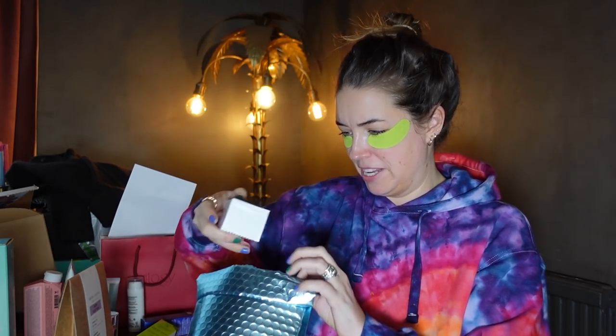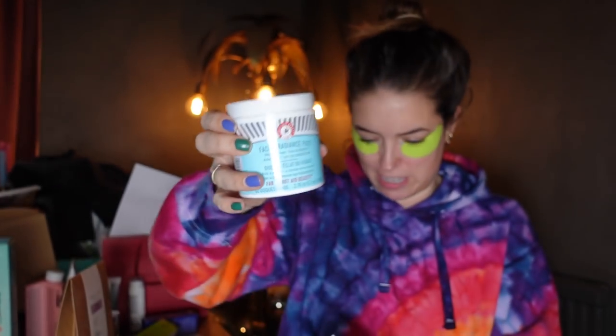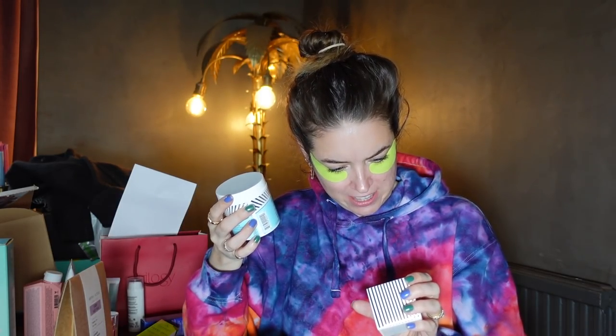Facial Radiance Peels from First Aid Beauty — I love a facial exfoliating peel pad. They are brilliant. I love this packaging too, really cool. So you use them and they take away any of that awful rough texture on your skin. And we've also got their Eye Duty Niacinamide Brightening Cream, so we've got a good combo of stuff from First Aid Beauty.